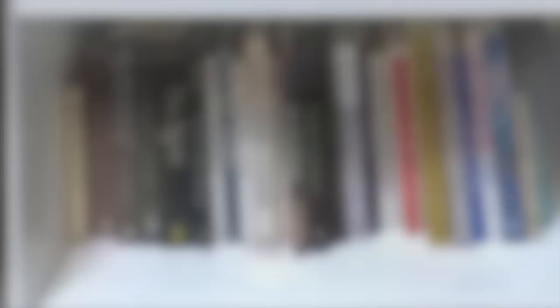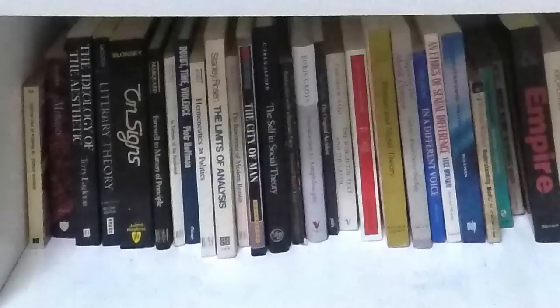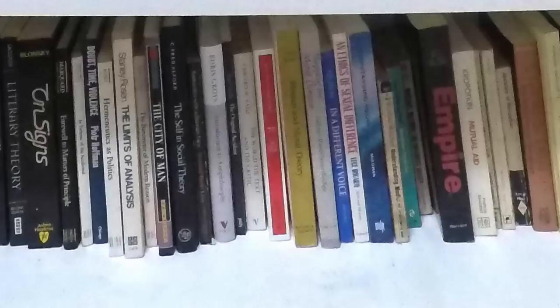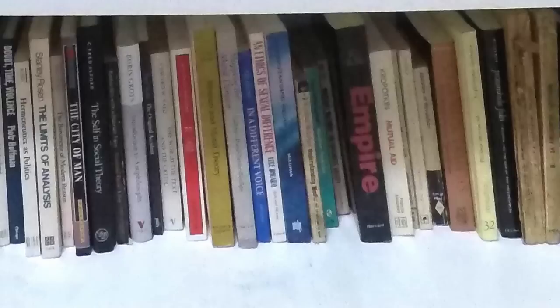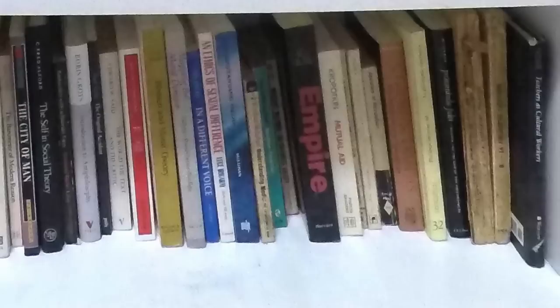Speaking of stuff that doesn't all fit together, this shelf is like that — you have to have some place where you put things you can't find places for on other shelves. We've got quite a bit of contemporary continental stuff, some stuff focused specifically on gender and philosophy, even some stuff within the broadly socialist-Marxist radical tradition that just didn't fit on that shelf. Towards the end we've got things from the Christian philosophy debates that I had to shove somewhere as well.